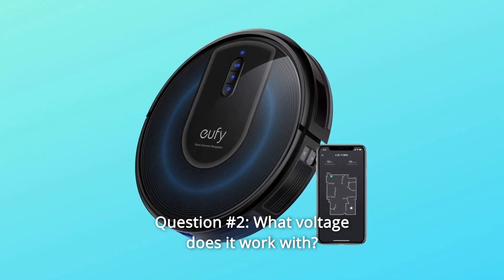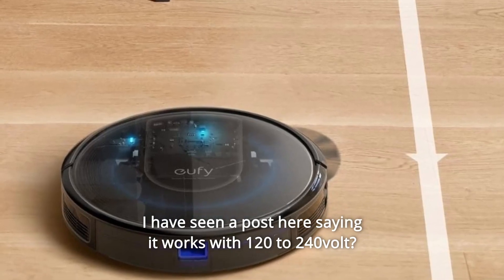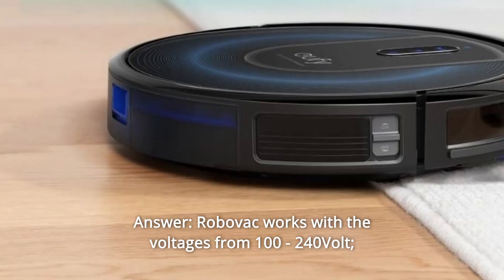Question number 2: What voltage does it work with? There have been posts saying it works with 120–240 volts. Answer: RoboVac works with voltages from 100–240 volts.